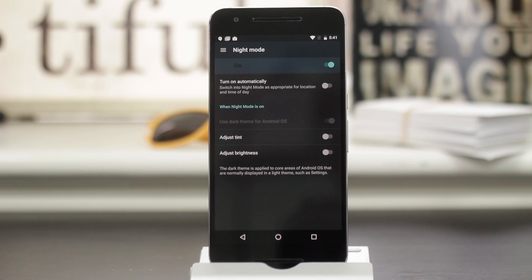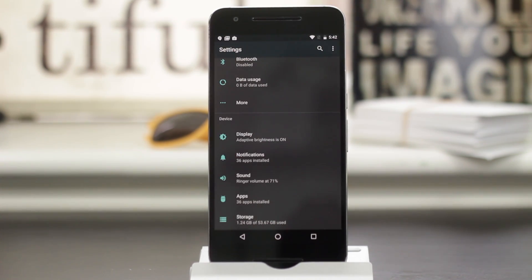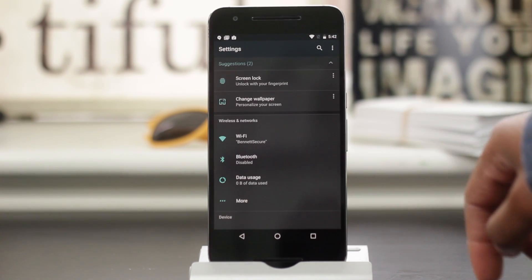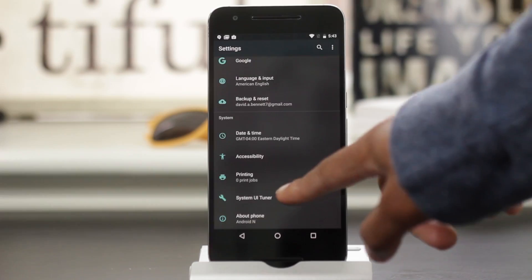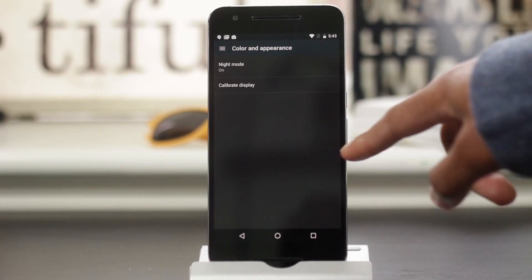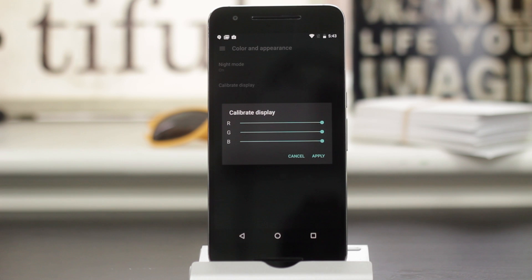But with Lollipop, they made everything really white. So it's great to see that they brought back this night mode that makes it a lot easier on your eyes if you're viewing the settings menu in a dark room or at nighttime, and it's just a lot more comfortable to look at. If your display does not look as good as you would like, you can go into System UI Tuner and calibrate the colors. This is good on devices like the Nexus 5X that has a very warm display.